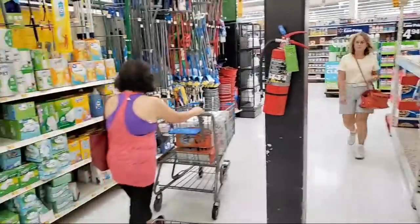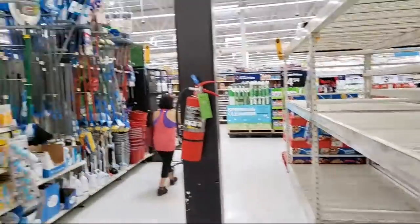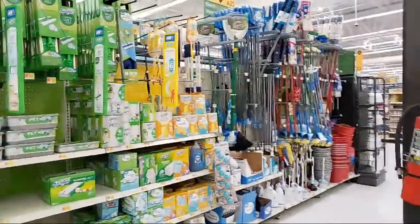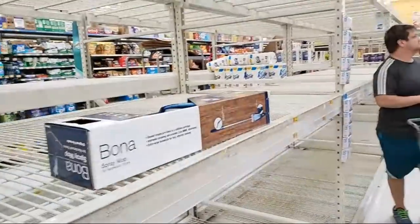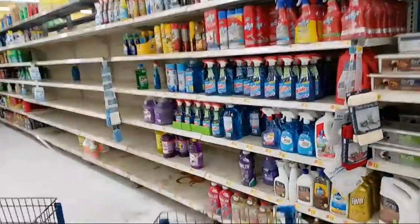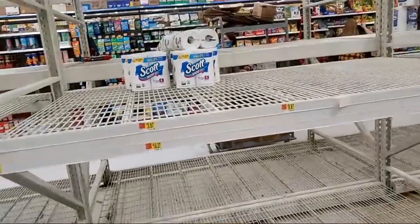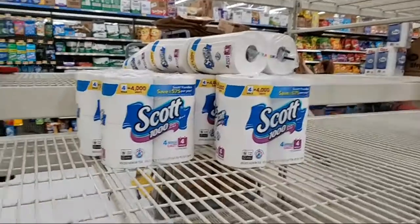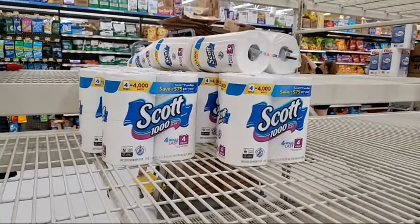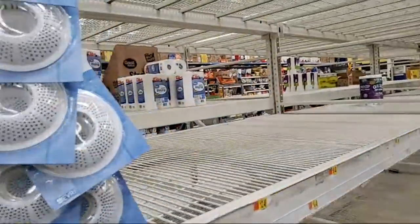I want to show y'all what my Walmart is looking like right now. I'm live, today is Monday, it's around like one something in Florida, Eastern Standard Time. Yesterday I showed y'all what Fresh Market is looking like. Let's take a small quick tour of Walmart. They do have some tissue, of course I don't need any, but I'm just going to give y'all a quick tour of what they have and what they don't. They have tissue but nobody's really getting it. They're restocking right now, and they just put up some more Walmart brand stuff.